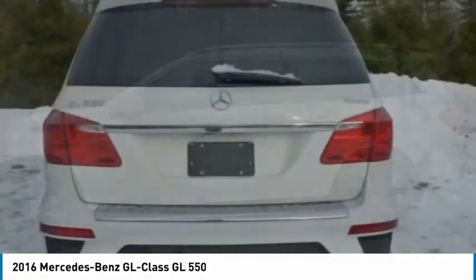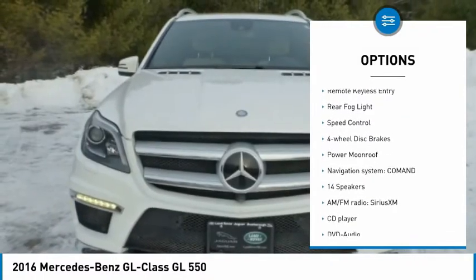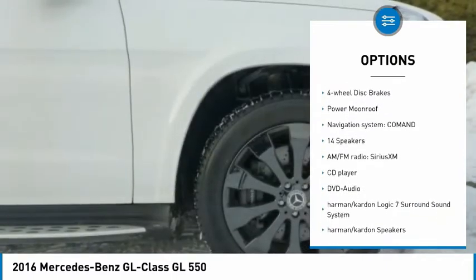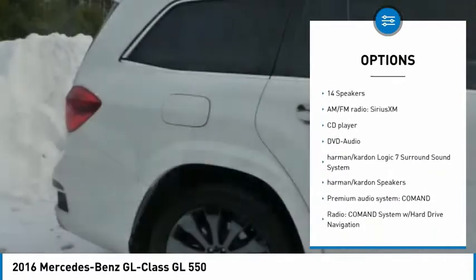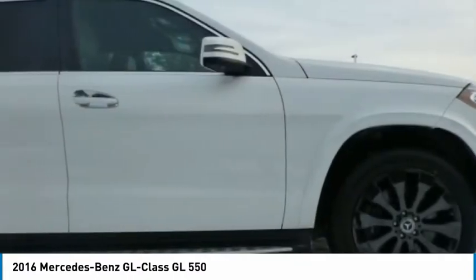Here are some of this vehicle's great options: electronic stability control, alloy wheels, power liftgate, brake assist, traction control, remote keyless entry, rear fog light, speed control, four-wheel disc brakes, and power moonroof.